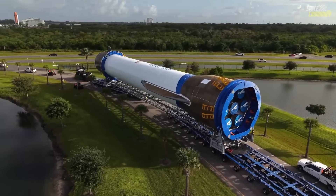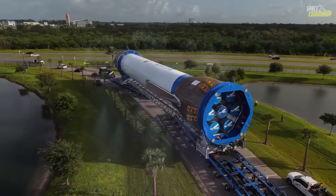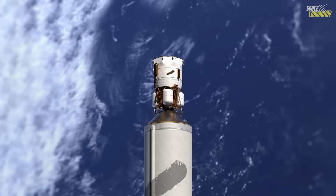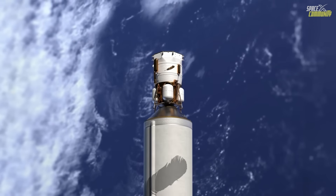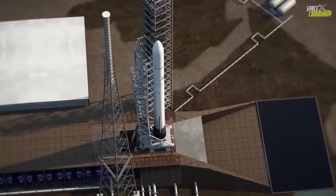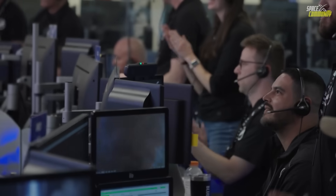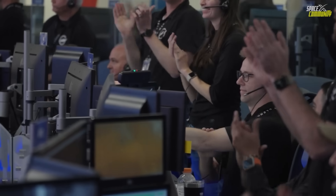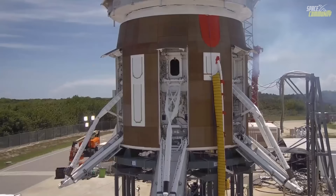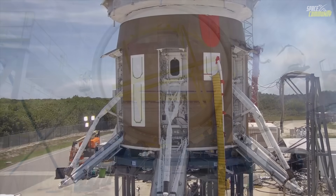The first flight's partial success — orbital insertion yes, recovery no — highlighted Blue Origin's cautious approach. Unlike SpaceX, which iterated through multiple failures with Falcon 9, Blue Origin opted for extensive ground testing before flight. The decision to attempt recovery on the debut was bold, but the propulsion anomalies, details of which remained sparse, halted that plan.